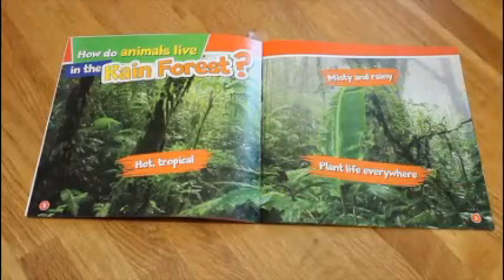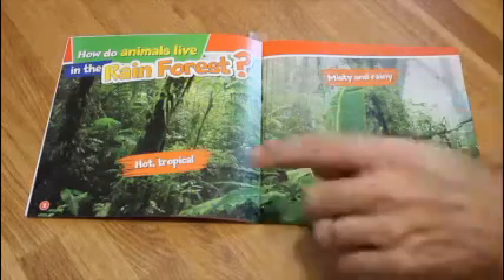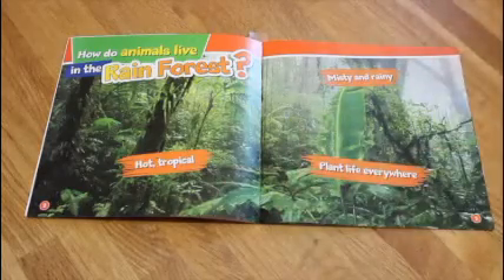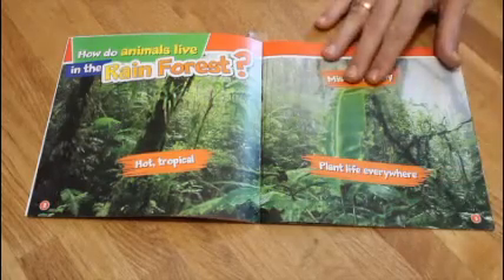How do animals live in the rainforest? It's hot and tropical, misty and rainy, plant life everywhere. Let's find out.